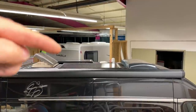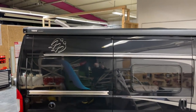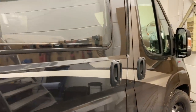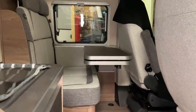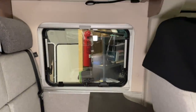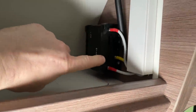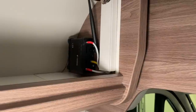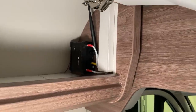Dann haben wir hier noch auf dem Dach eine LTE-Antenne von der Firma Caratec verbaut. Wir haben hier die Möglichkeit, mit zwei SIM-Karten zu arbeiten – eine Vertragskarte und länderspezifisch eine Prepaid-Karte mit Datenvolumen in den zweiten Slot. Dann kann man hin und her switchen. Tolle Geschichte.